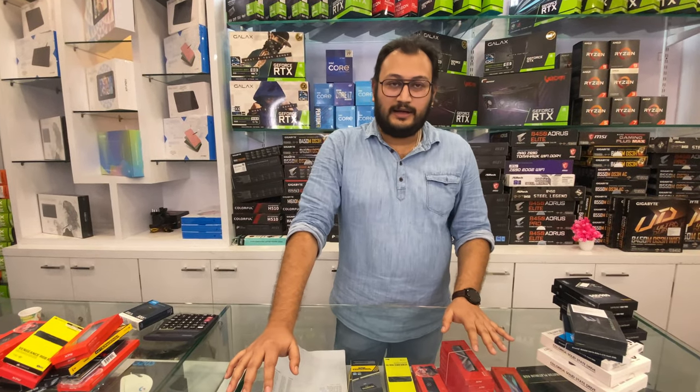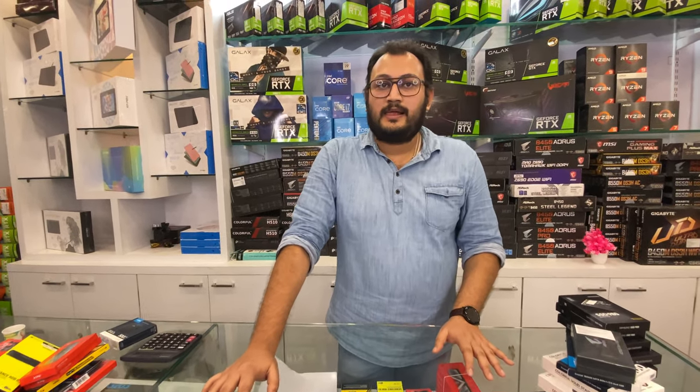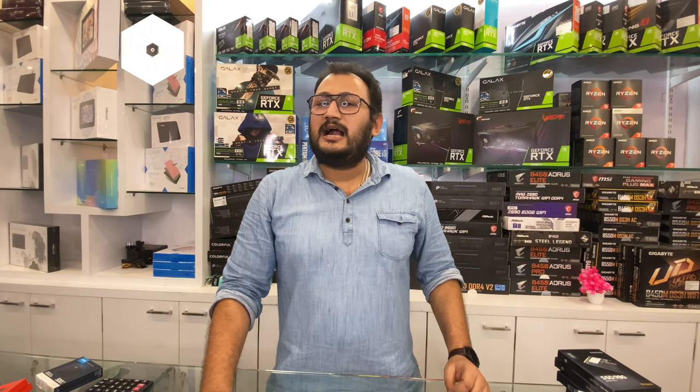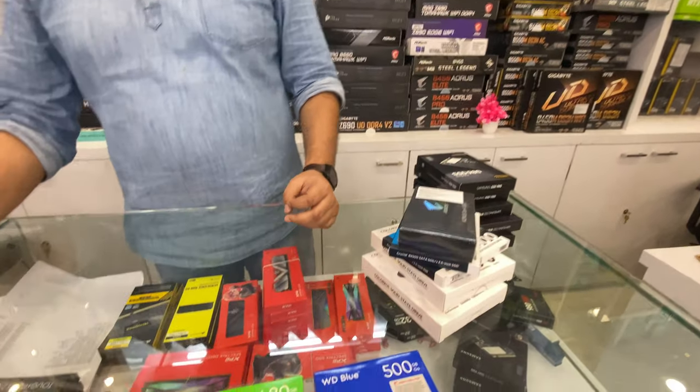WD Blue and Crucial P1 are also available. The Crucial P1 and P2 are basically in the green/entry-level range. So guys, this was a complete overview of the SSDs — we have covered both SATA and NVMe.